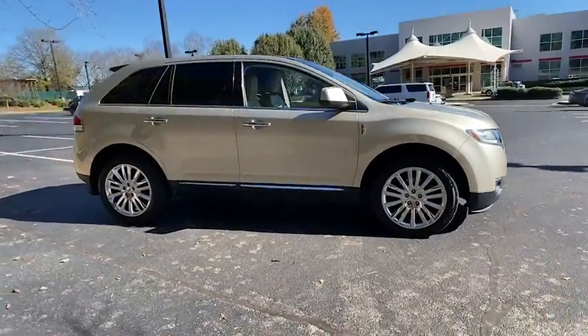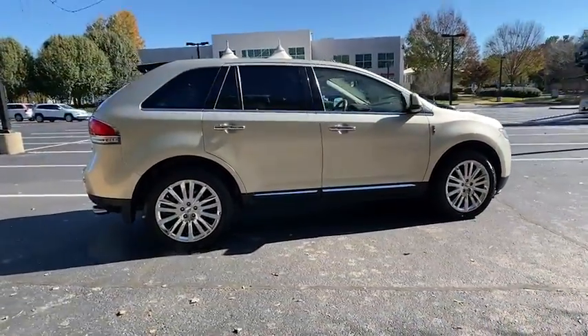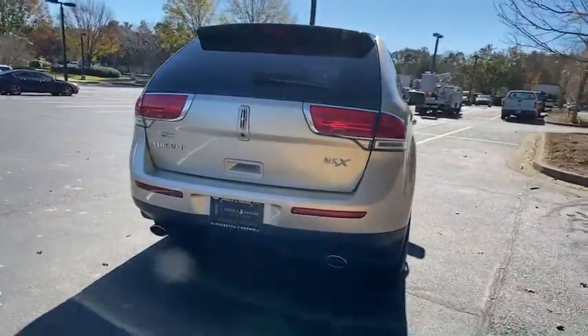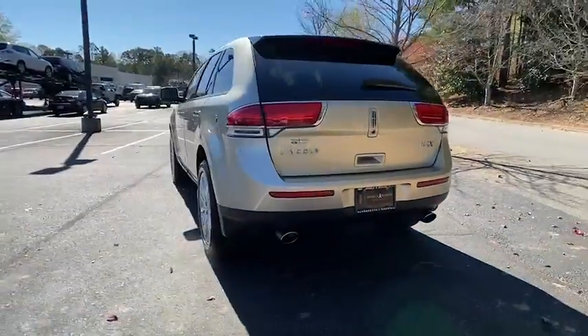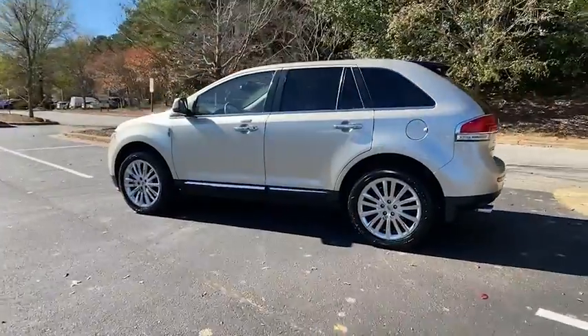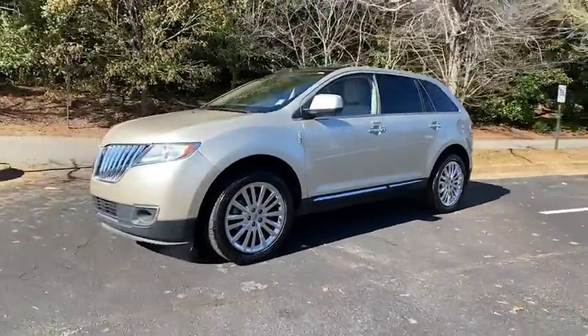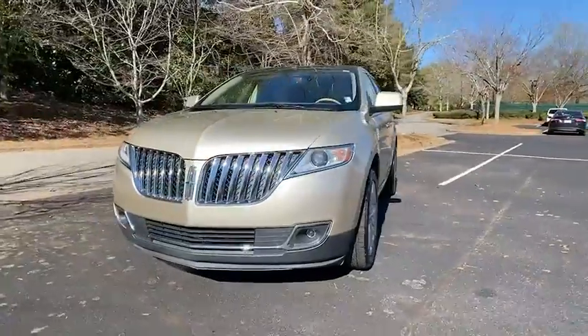Looking for the right vehicle? Check out the 2011 Lincoln MKX. The Lincoln MKX offers performance and a distinctly powerful ride that's ahead of the curve, boasting excellent launch and acceleration with a powerful engine that delivers plenty of horsepower. The Lincoln MKX is truly empowered for action.